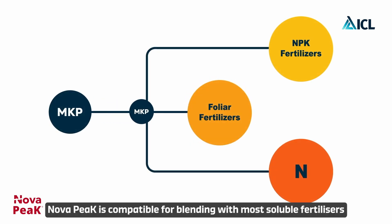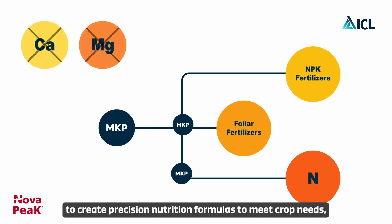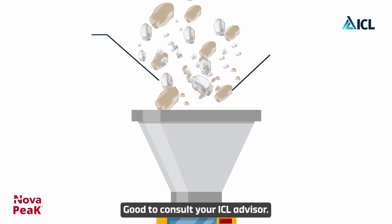Nova Peak is compatible for blending with most soluble fertilizers to create precision nutrition formulas to meet crop needs. However, fertilizers containing calcium or magnesium should be handled with care because of the dependence on water acidity and quality. It is good to consult your ICL advisor.